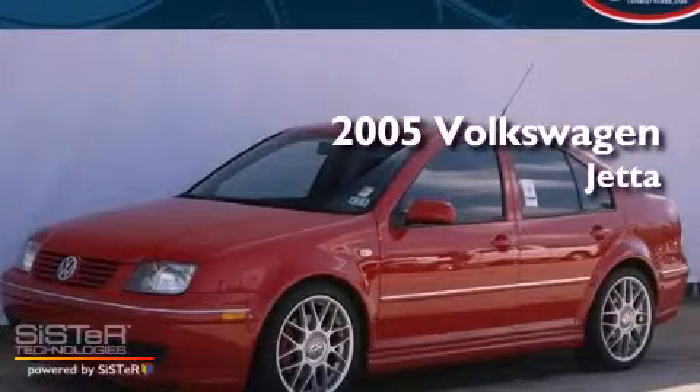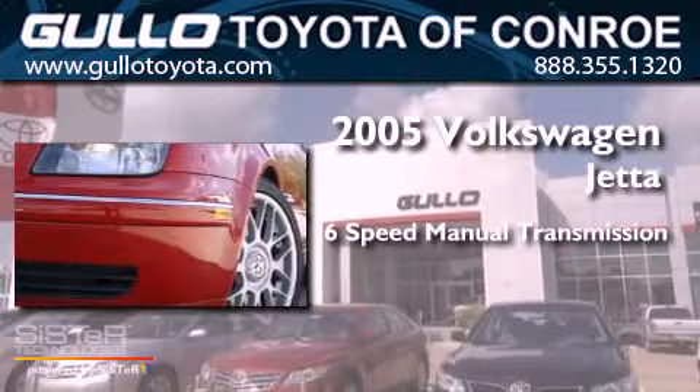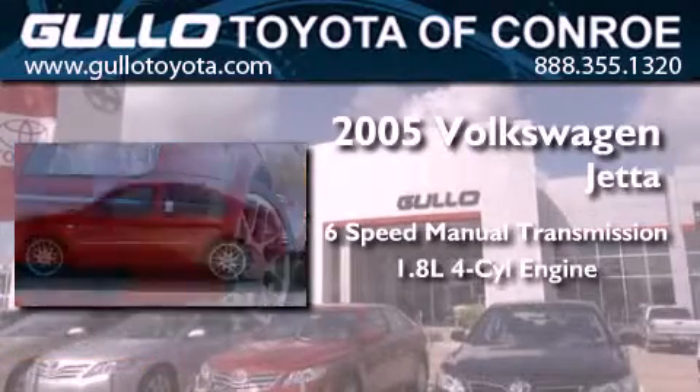This is a 2005 Volkswagen Jetta. This vehicle has seating for five adults and an inline four-cylinder engine.